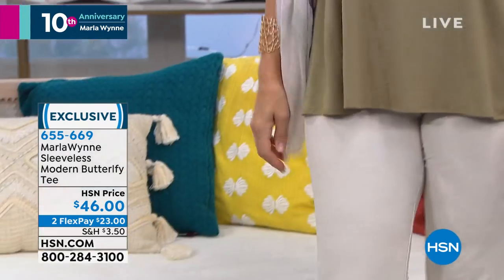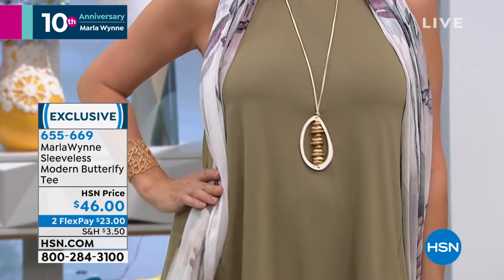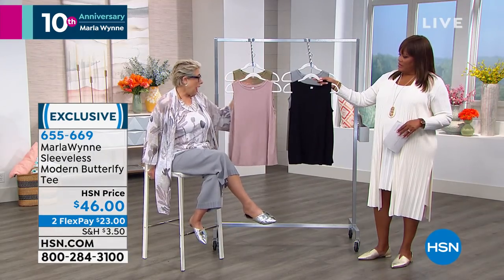These are your wardrobe essentials, and I'll tell you why we do these — because you keep asking me for them. Despite my elbow aversion, we need sleeveless pieces in the summer. I just changed into one because it just does get hot. So we did this for you in great colors.